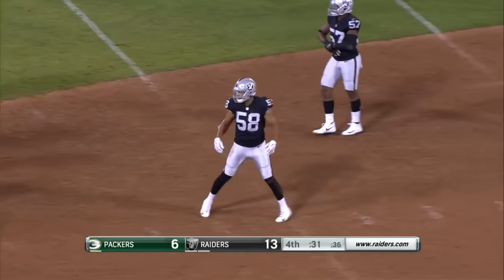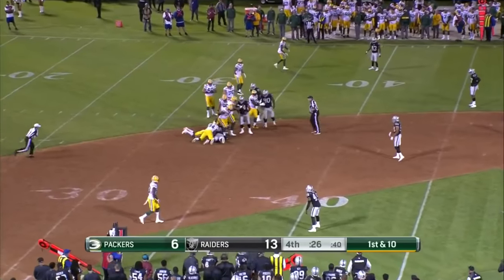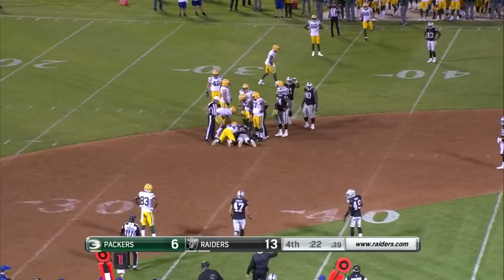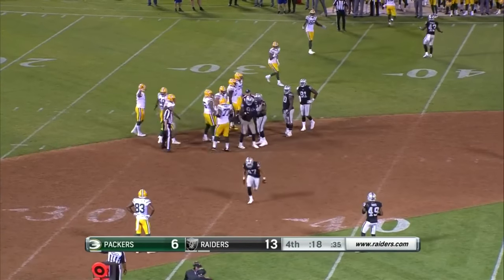A minute to go. Fumble there on the snap — tried to clock it, but he didn't have a grip on it, and that won't stop the clock. That was a fumble. No timeouts.